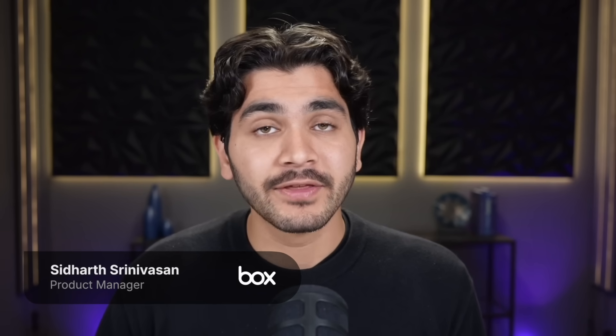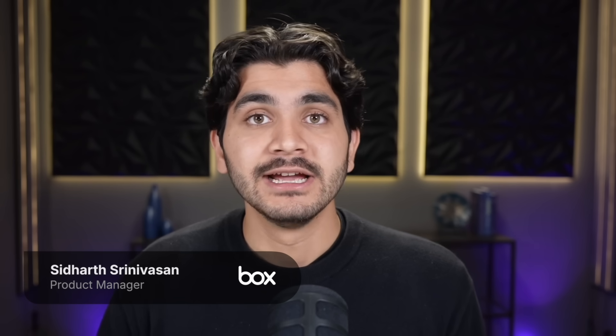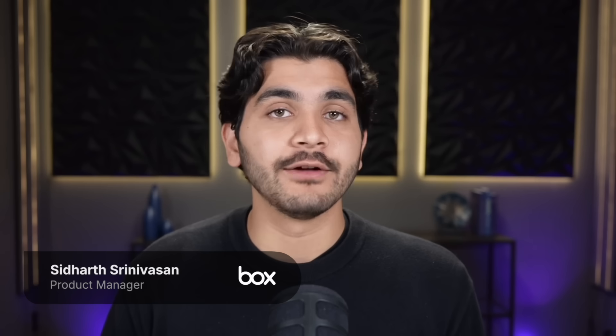Hi, everyone. Welcome back to Model Behavior by Box, where we test the latest AI models on enterprise data. My name is Siddharth. I'm a product manager here at Box, and today we're testing Claude Sonnet 4.5, Anthropic's newest AI model to date.